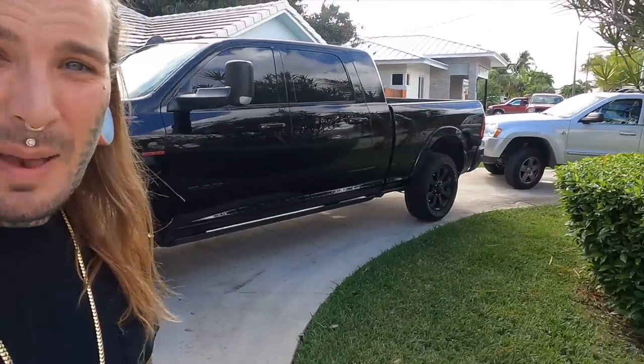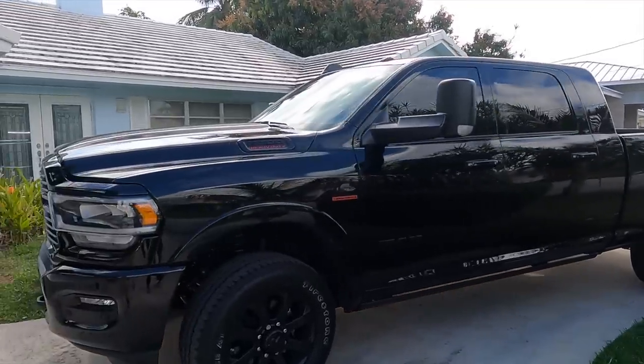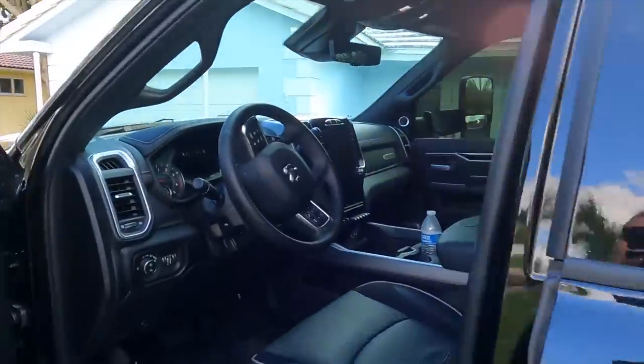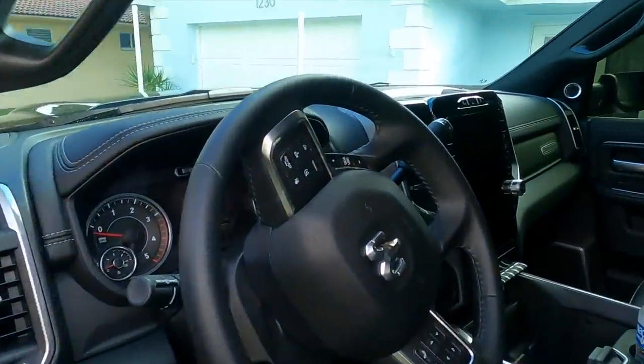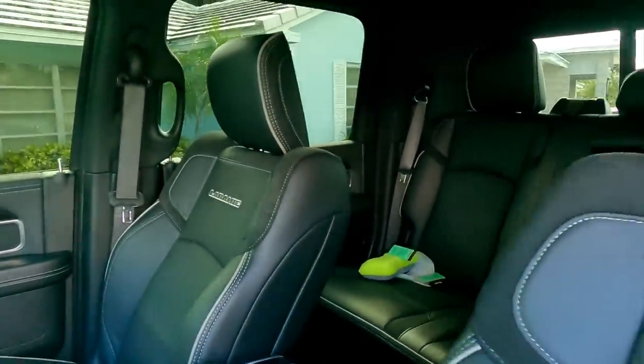But now we have upgraded. I needed to upgrade. I've been wanting this. My birthday is soon, so I was just treating myself. Got the new 2021 Ram 2500 Laramie. It is badass — it beats the crap out of my last truck. It's the mega cab. The interior on this truck is crazy — that 12-inch screen, dude. Badass. So much room in the back.